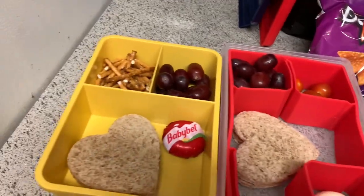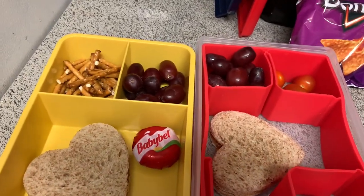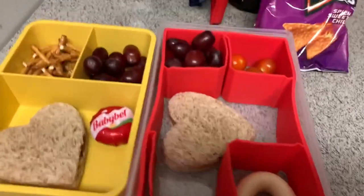Good morning! It is Wednesday — wait, what day is it? It's Wednesday!